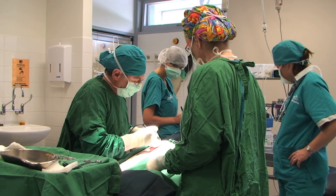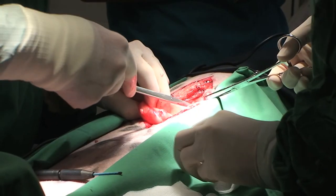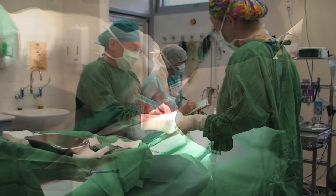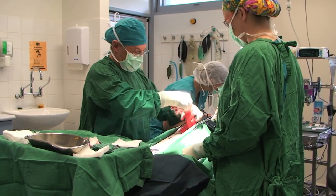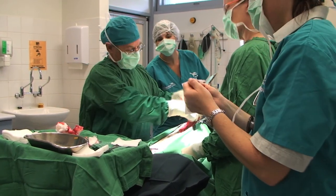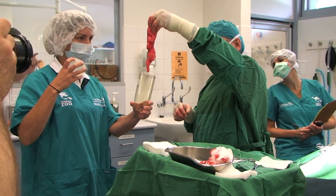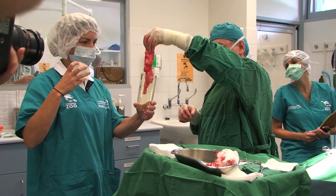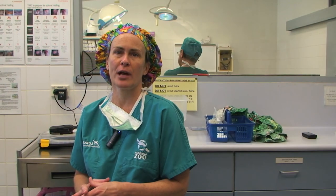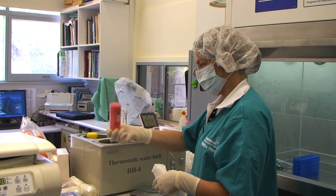We're processing those to remove special cells that could help her knee heal. And once that processing is finished, we're going to inject them into the knee. The point is to try to decrease the degenerative changes in her knee. We have our orthopedic surgeon, Tony Black, who did the original surgery three years ago. He was here to harvest the fat, and he will also inject the modified solution back into the knee.